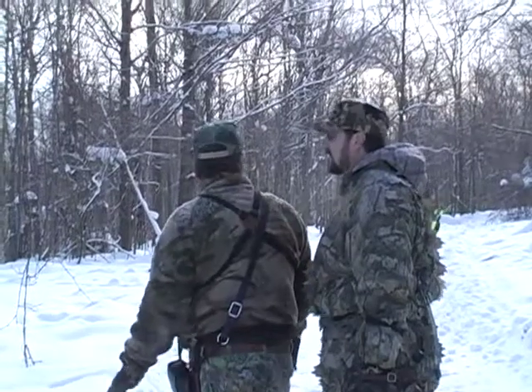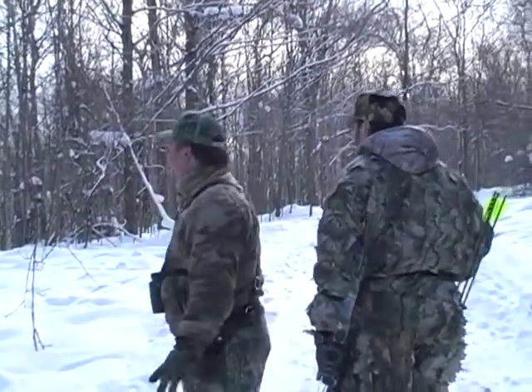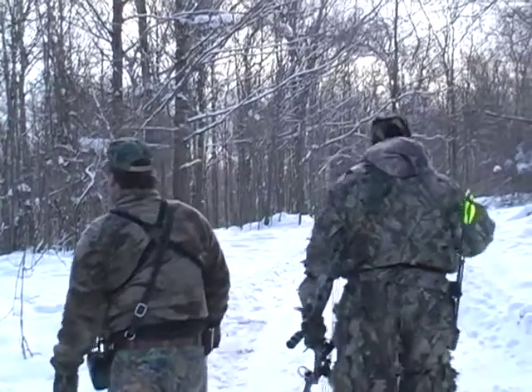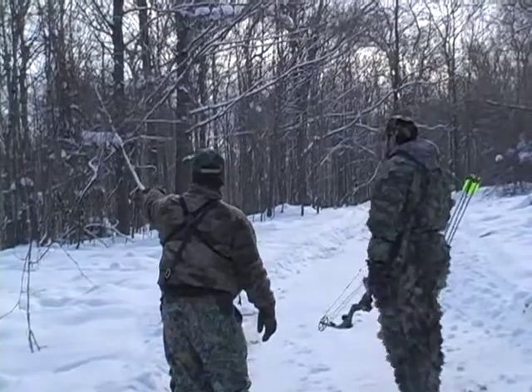Today we're going to take you back to a shortened version of one of my all-time favorite throwback hunts, where I go after an American bison with my bow in 15 degree weather and deep snow.